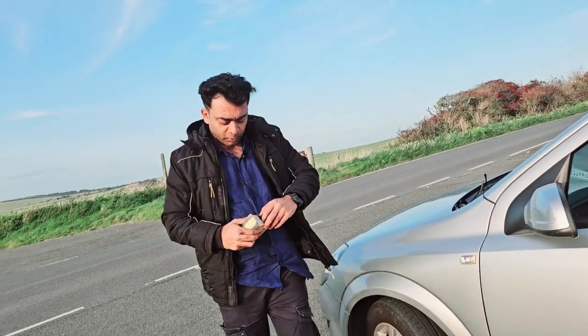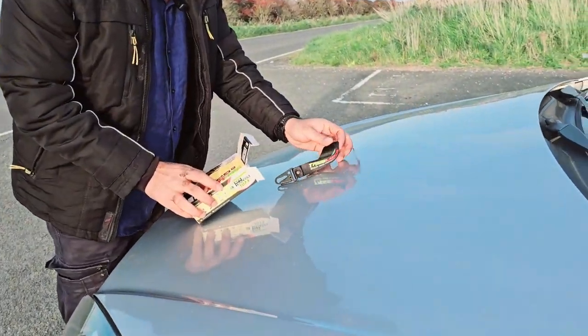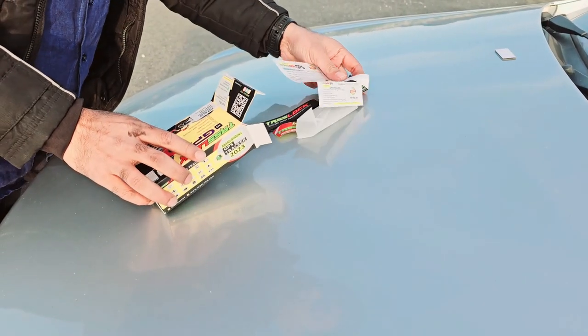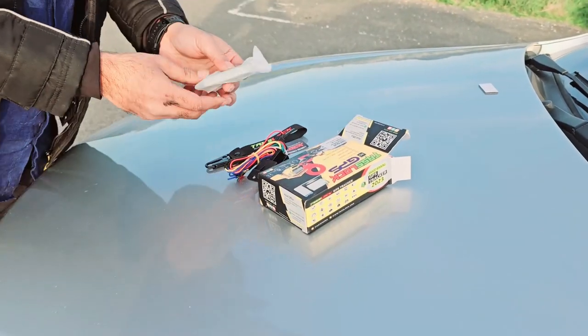Let's see the GPS tracker on the other side of the device. There is a sticker and a warranty card included. This is the best GPS tracker.